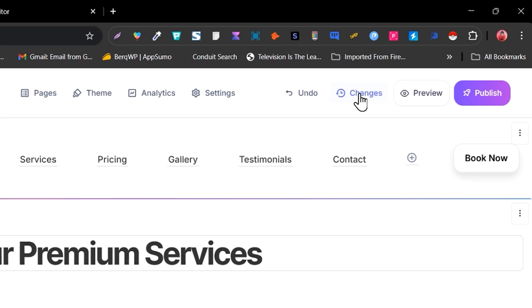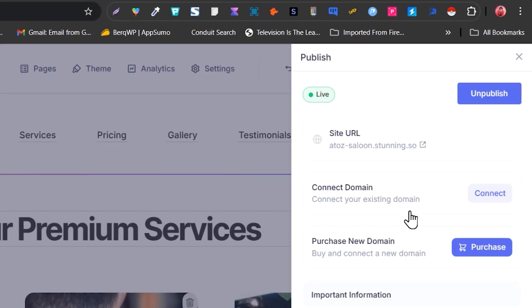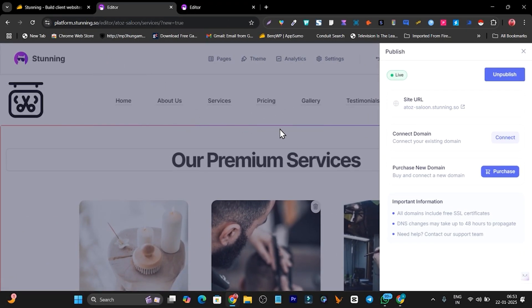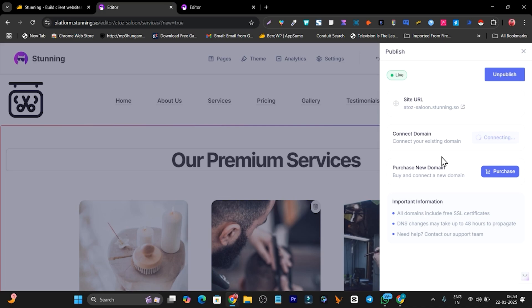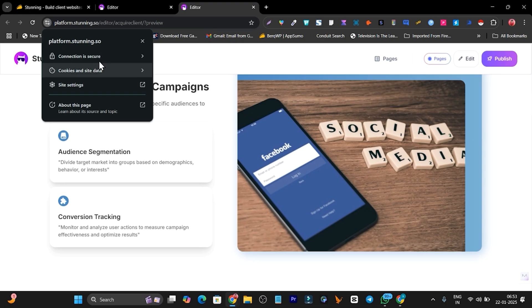Let me go back to the dashboard and publish this website. I click Publish and in a single click the website is published, hosted on Stunning's hosting with a self SSL certificate. I can also add a custom domain — I click Connect, add my custom domain, and it shows the DNS records I need to add in my domain registrar. After pointing it, DNS changes may take up to 48 hours, and the free SSL certificate is included automatically.